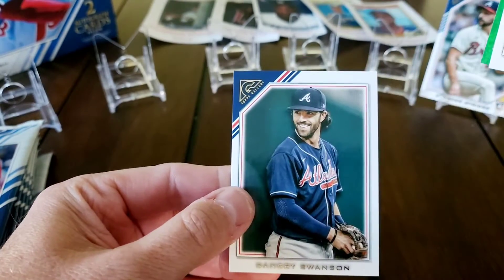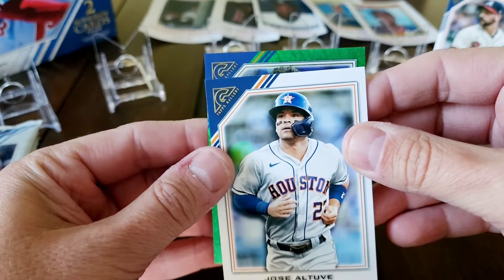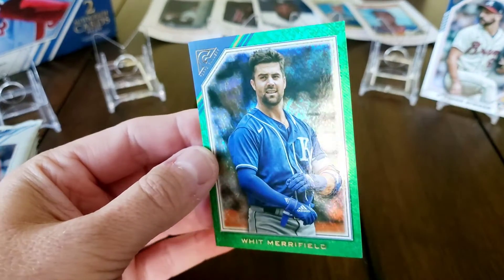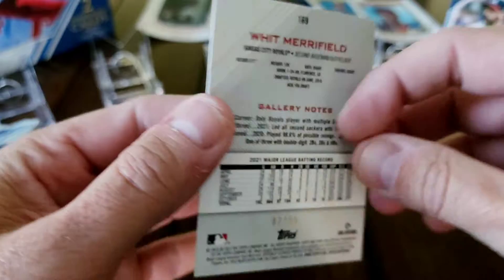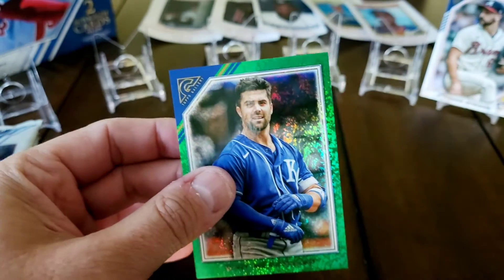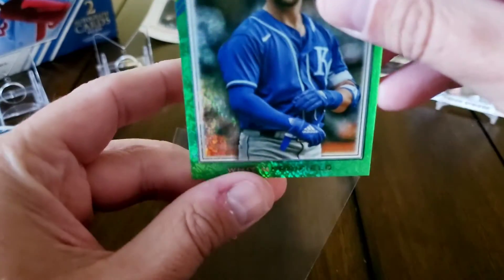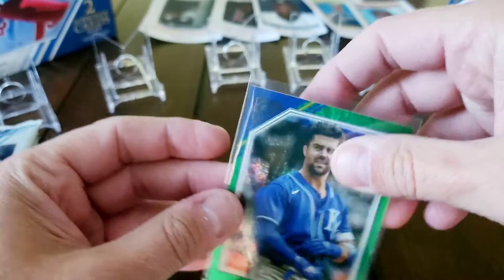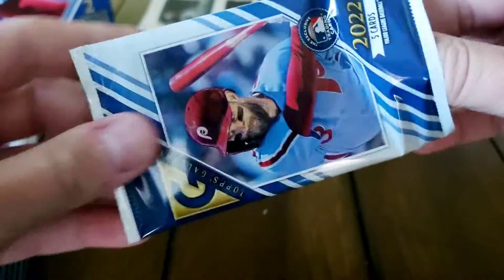We'll put a Spencer Strider rookie there - we'll keep the rookies on their stand by themselves. There's Dansby, there's Altuve, and we got a green - I'll see if it may be autoed. That's Whit Merrifield and it's not an auto but it is a green shimmer Whit Merrifield, numbered two out of ninety-nine. Not bad right there - I'll definitely take that. That's actually the first color parallel other than that Babe Ruth insert I showed at the beginning.